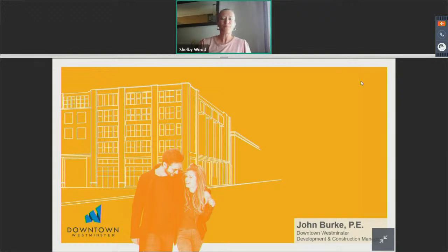My name is Shelby Wood and I am the Business Resource Management Analyst here at the city in the Department of Economic Development. We've worked over the last year to develop these virtual trainings and webinars to try to remain connected with you and your business. In the past few months, we've offered city-specific trainings on things like irrigation, homelessness, city resources, and now this one on what's going on in the new downtown.